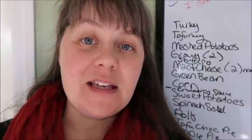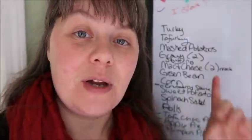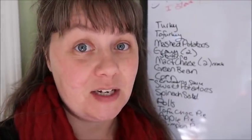I think the crock pot will probably be the easiest way since our oven is going to be pretty full. So that's my mac and cheese. And then Brianna, who is actually our master of vegan mac and cheese, is going to make that the day before and it will just be heated up the day of Thanksgiving.